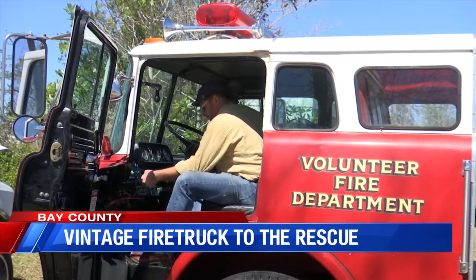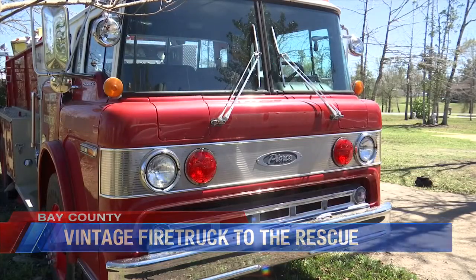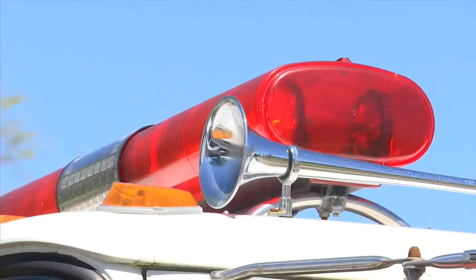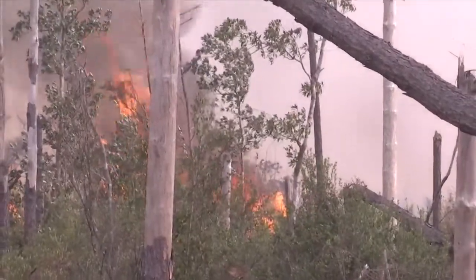Soaker has been collecting for 25 years, so when he came across a vintage fire truck at an auction last year, he jumped at the opportunity. This 1989 Ford fire truck was decommissioned from the Apalachicola Volunteer Fire Department last year. The fire truck is still fully operational and was brought out of retirement to help battle the Bertha Swamp Road fire.